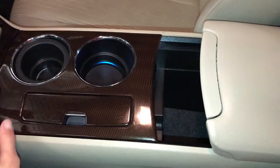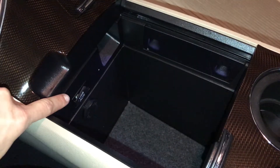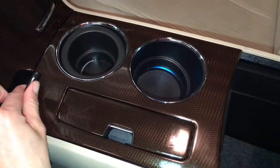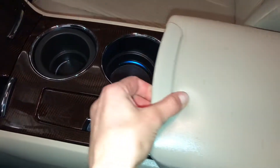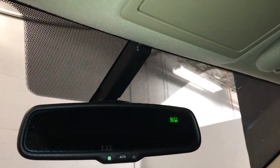The armrest slides back for lots of storage, and there's a USB auxiliary port and another power outlet inside. Overhead, you have three integrated garage door openers, a sunglass holder, and an auto-dimming rearview mirror with compass.